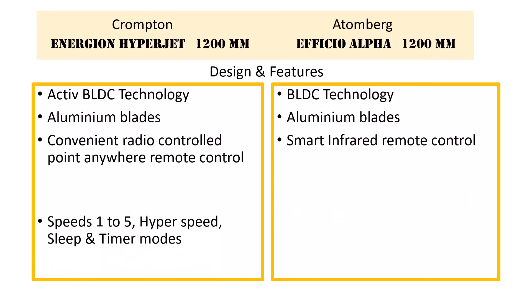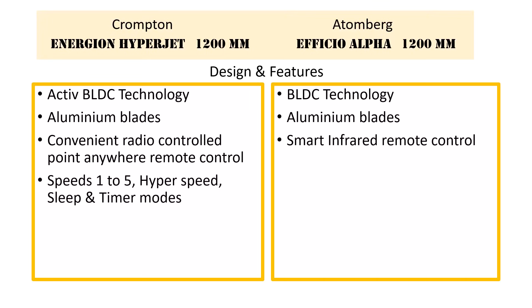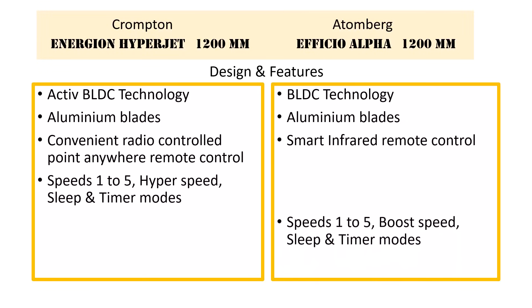The Crompton fan has speeds 1 to 5, hyperspeed, and timer and sleep modes. The Atemberg fan has speeds from 1 to 5, boost speed, timer and sleep modes.